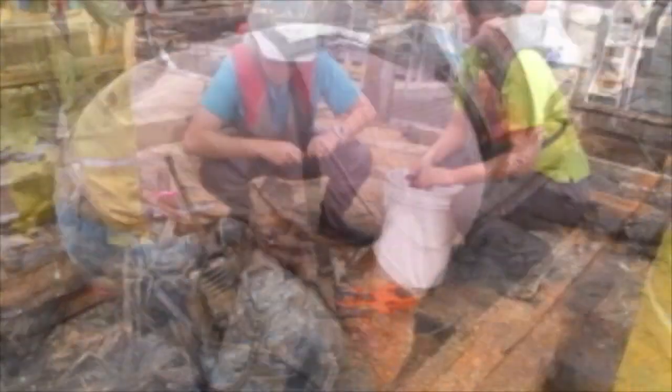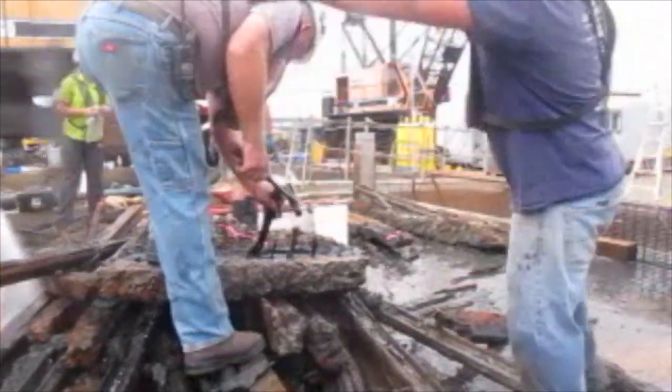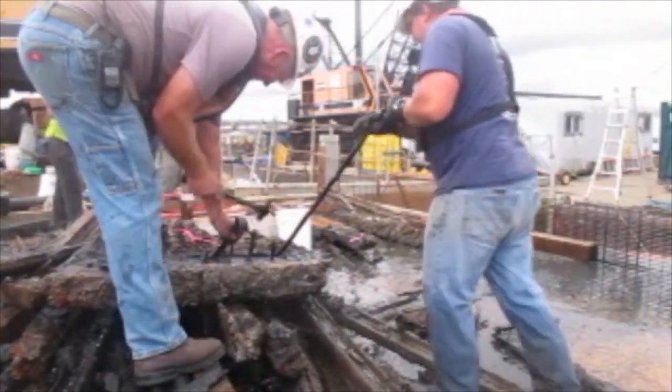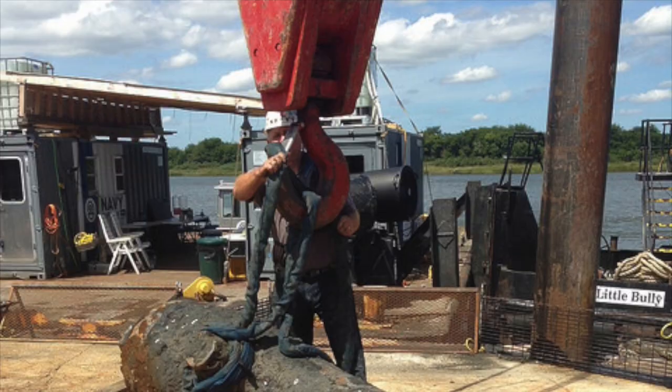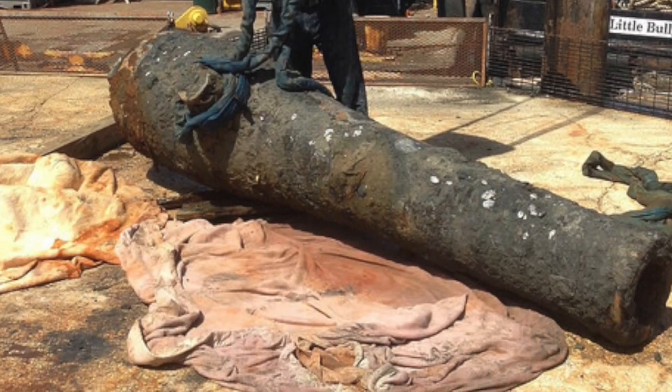They've all been mapped out. We see them on our electronic maps when we recover them. We've got 24 archaeologists working out there, 12 hours a day, six days a week — just a great crew — bringing up amazing stuff, stuff we didn't think we would find, like a 9,000 pound Dahlgren that just completely blew us away.